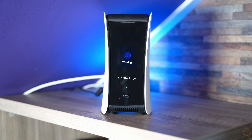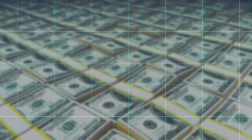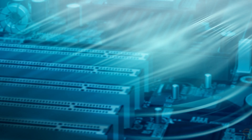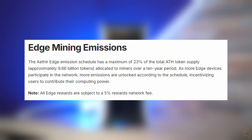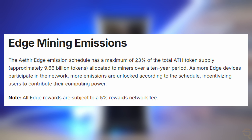The Aether Edge Miner addresses this problem by allowing data to be processed closer to where it is needed, utilizing a network of distributed devices that can dynamically adjust to fluctuating demands. One of the most intriguing aspects of the Aether Edge Miner is its ability to generate passive income for its operators. The device is designed to use the idle GPU power of its host machine, contributing this power to Aether's decentralized cloud network. In return, operators are rewarded with Aether's native cryptocurrency, AETH, which can be staked or traded.